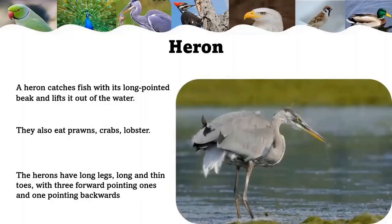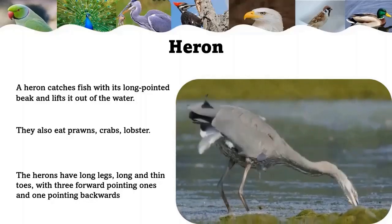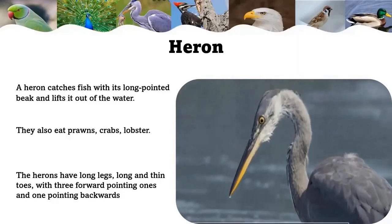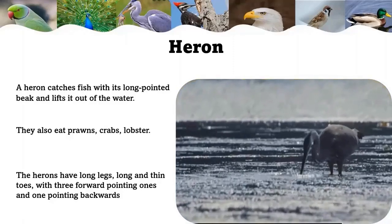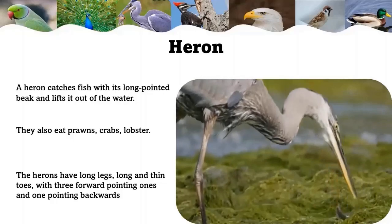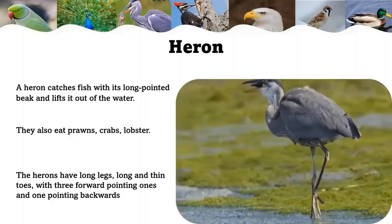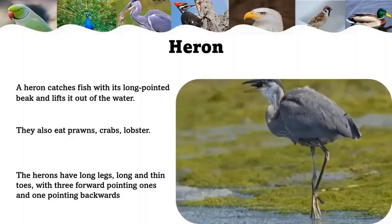Heron: a heron catches fish with its long pointed beak and lifts it out of the water. Herons are skilled hunters and excellent fishers, found stealthily wading through the shoreline of a lake, river, or stream, patiently waiting for their food. As soon as prey approaches, the heron will stretch out its very long neck and stand motionless, then strike at the opportune moment. They also eat prawns, crabs, and lobsters.